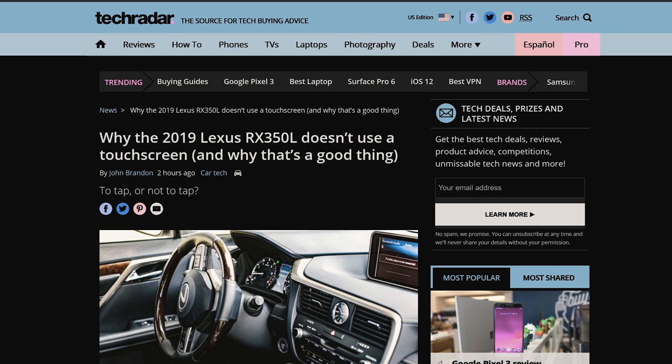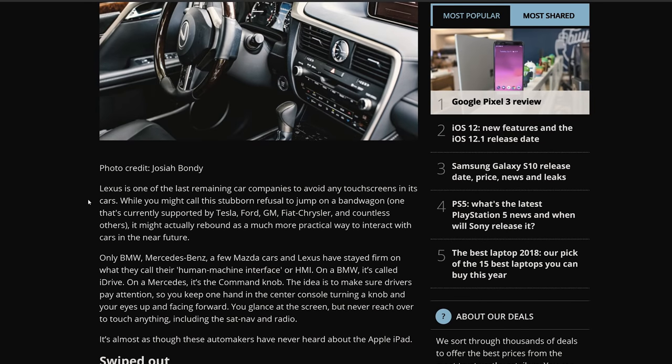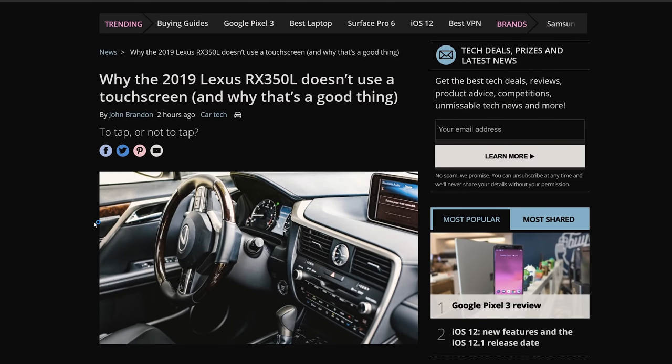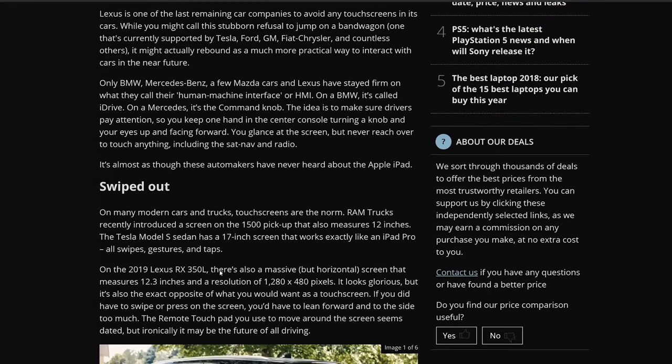Why the 2019 Lexus RX 350L — or 350 for that matter, it's the same car — doesn't use a touchscreen and why that's a good thing. I feel like this article is just wrong. Most people who get into a Lexus, or if they're coming from an older Lexus from the early 2010s, there are touchscreens in those cars and they work really well. Lexus doesn't want touchscreens because they want people focused on the road. This article is saying Lexus is looking forward because these cars are going to be autonomous in the future and you're probably not even going to need a touchscreen. I don't really agree with that.